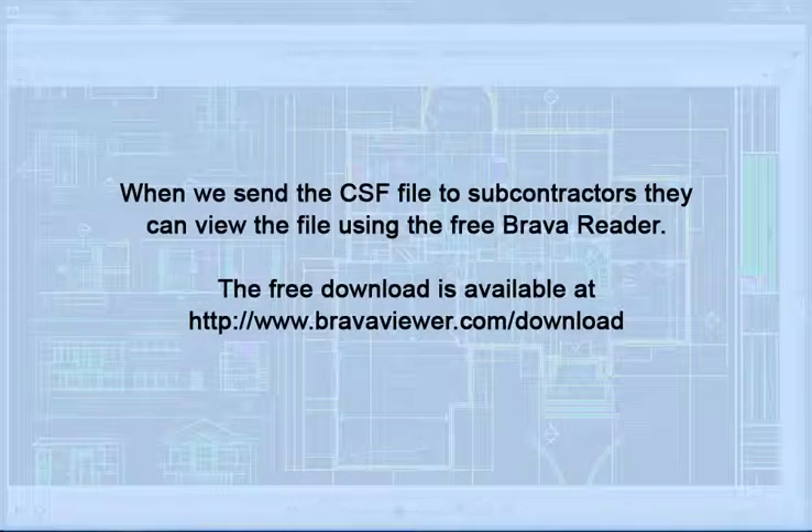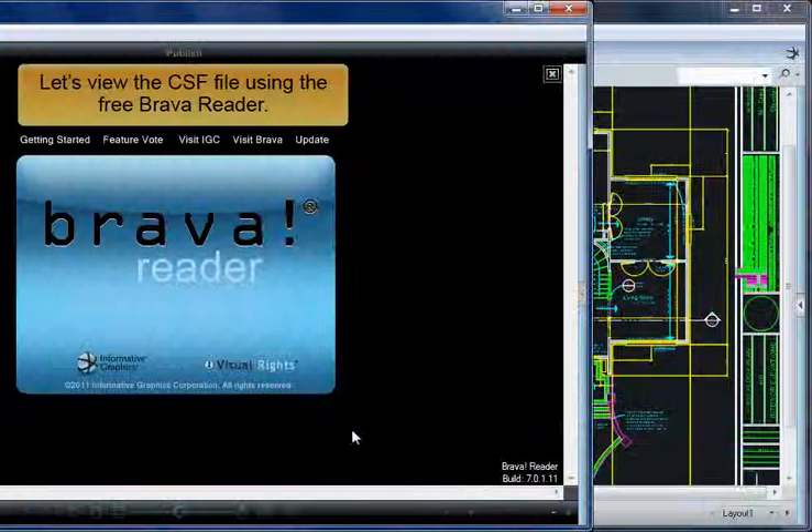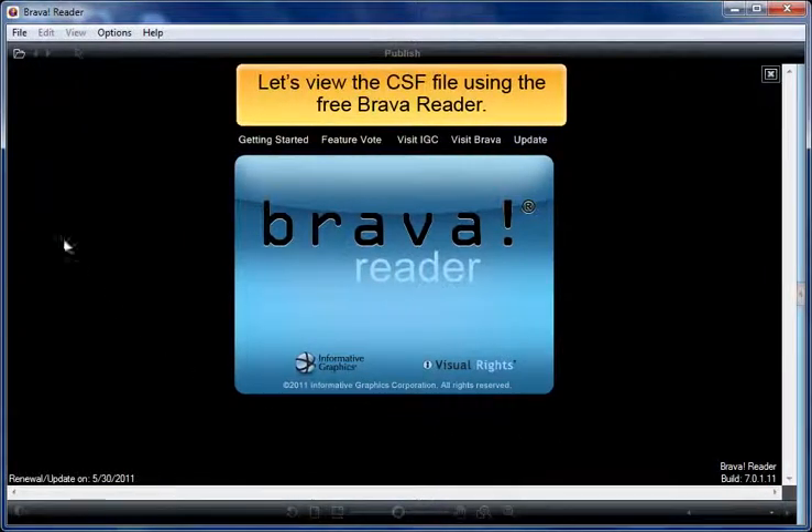When we send the CSF file to subcontractors, they can view the file using the free Brava reader. The free download is available at bravaviewer.com/download. Let's view the CSF file using the free Brava reader.